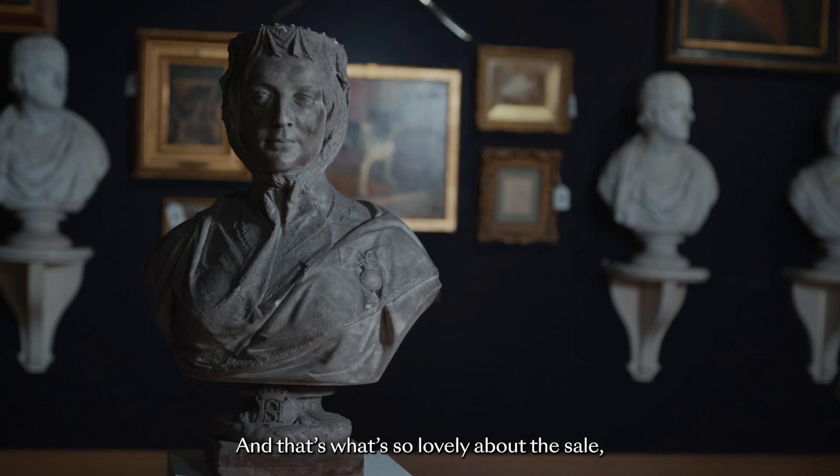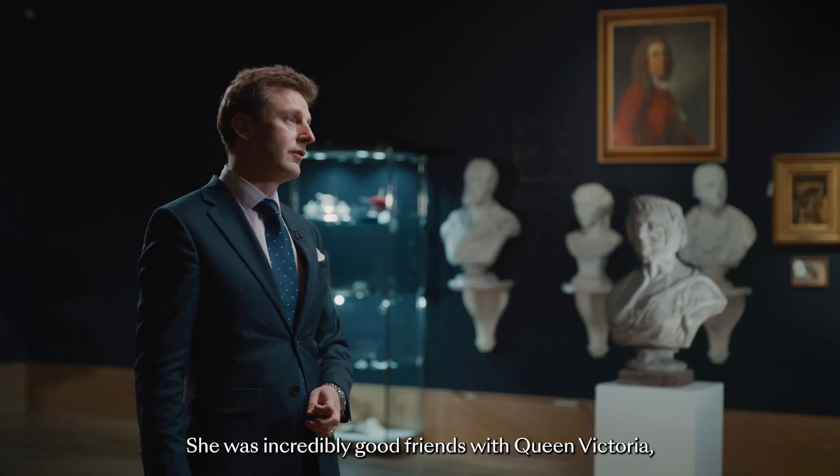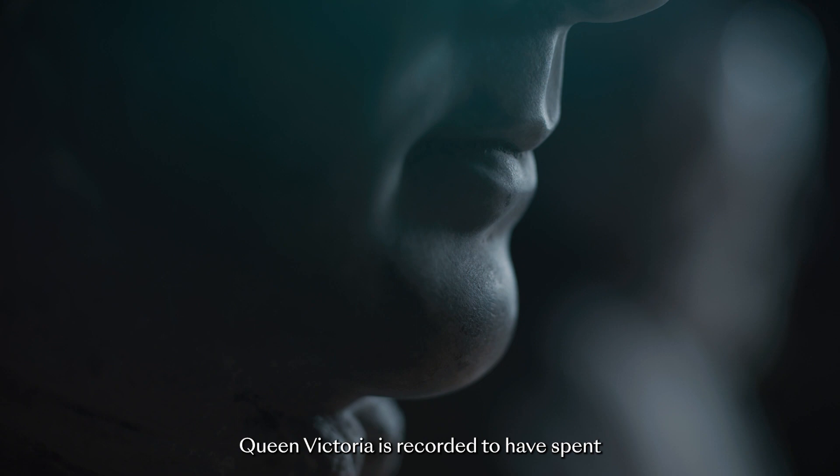So what do we know about Harriet, the Second Duchess of Sutherland? She was a fascinating lady, and that's what's so lovely about the sale — being able to delve into the history of these objects. She was incredibly good friends with Queen Victoria, and certainly when Prince Albert died, Queen Victoria was recorded to have spent three weeks with just Harriet. That just shows how close her connection was.